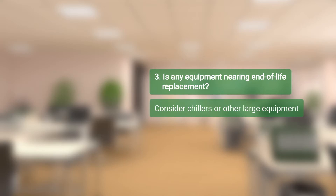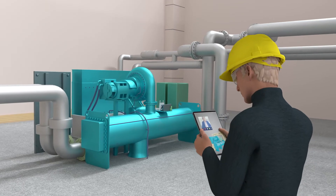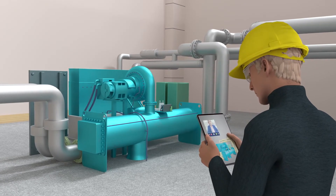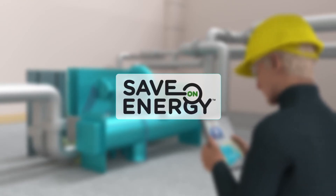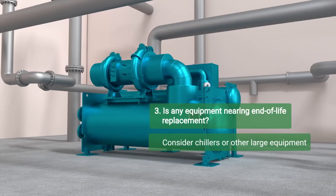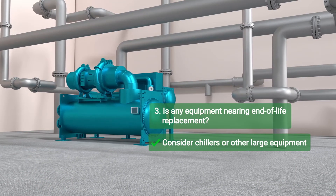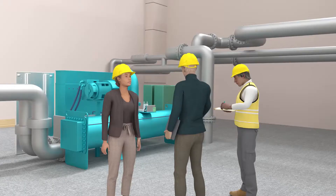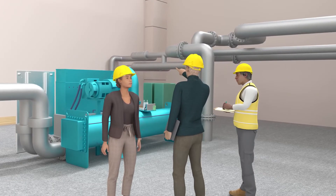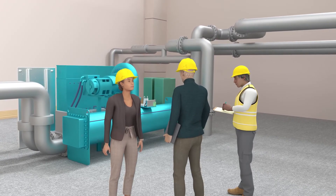The third question: is any large equipment nearing end-of-life replacement? This step is another opportunity to involve equipment vendors, either virtually through video conferencing or in person when the situation allows. Incentives are available through the Save-On Energy Retrofit program to offset the cost of new high-efficiency chillers that will save your facility energy and money for decades after they are installed and reduce tenant comfort calls. The team at Maple Road noted that the chiller was scheduled to be replaced in a few years and flagged it for their next discussion with their vendor.